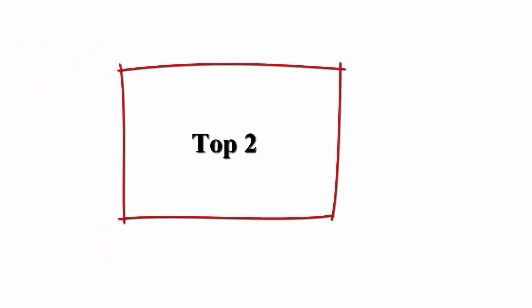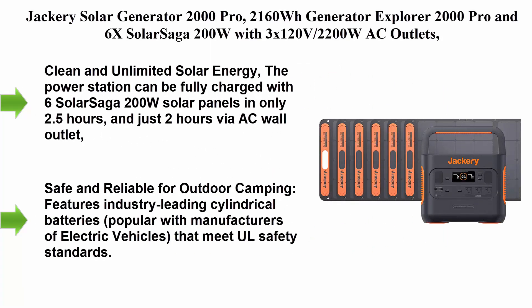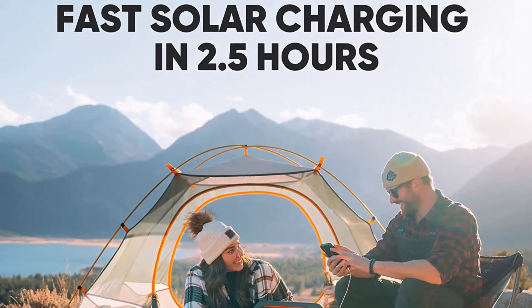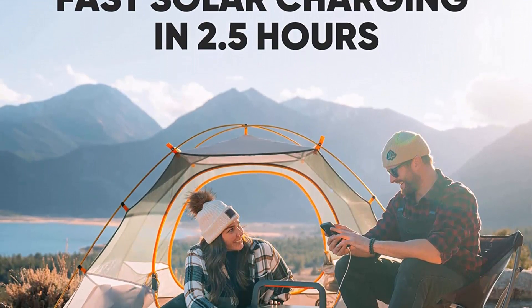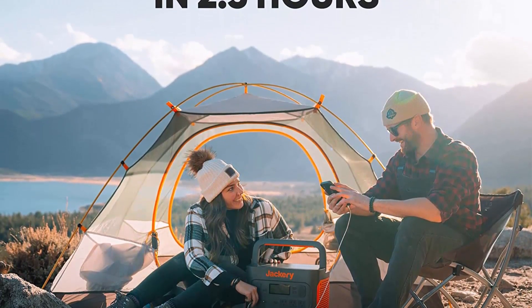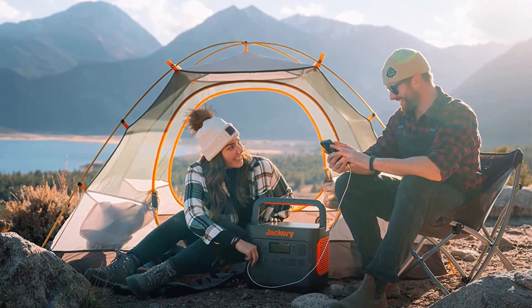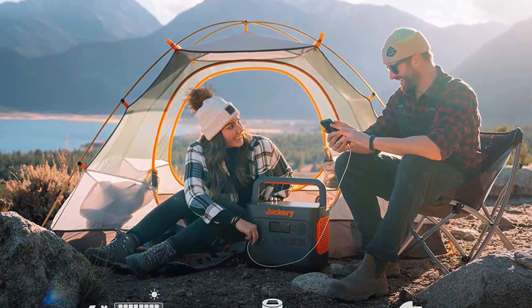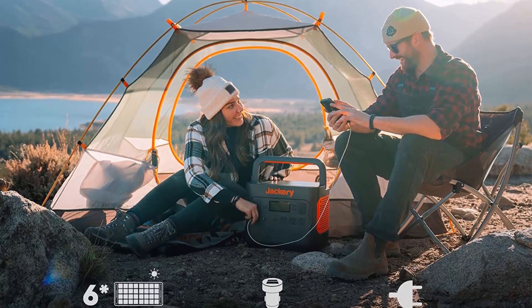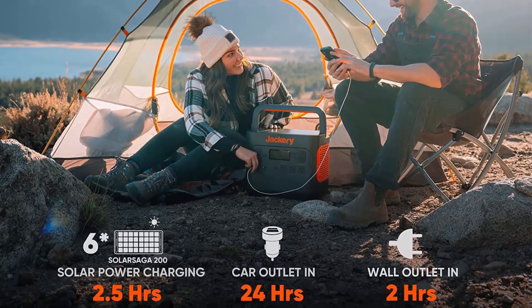Top 2: Jackery Solar Generator 2000 Pro — 2160Wh, Explorer 2000 Pro with 6x Solar Saga 200W solar panels, 3x 120V 2200W AC outlets. Solar mobile lithium battery pack for outdoor, RV, van camping, and overlanding. Clean and unlimited solar energy.